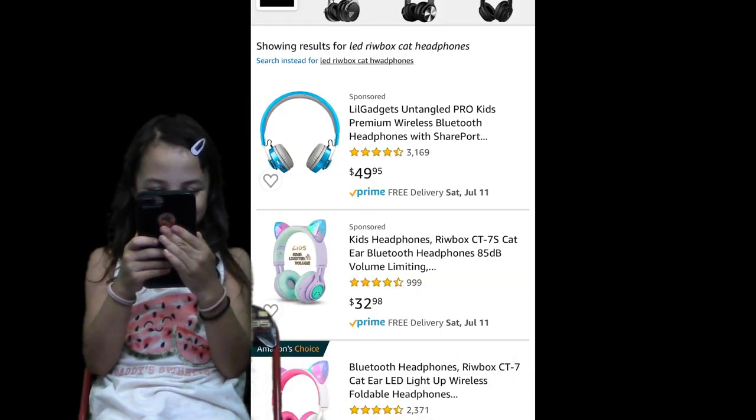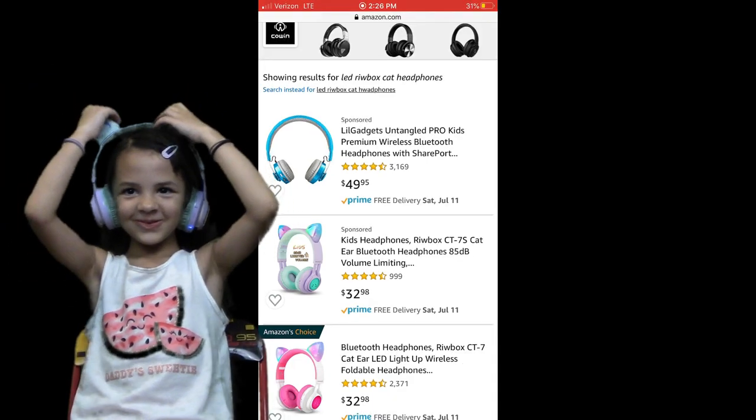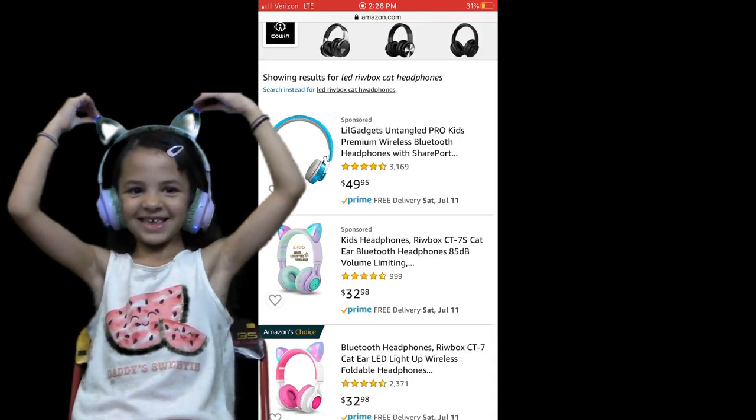Ooh, I like these. Wow! Do you feel so cool? I have cat ears!